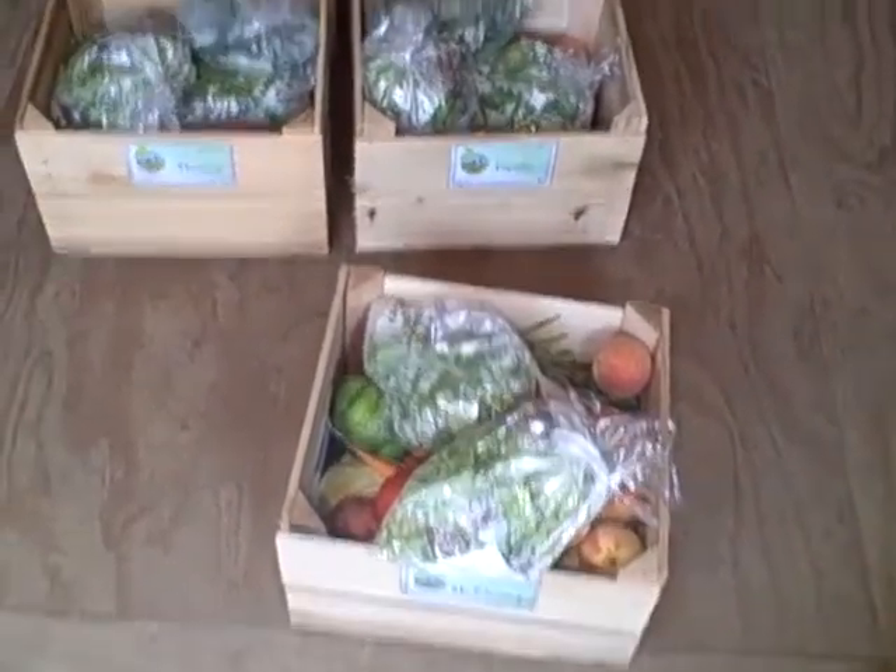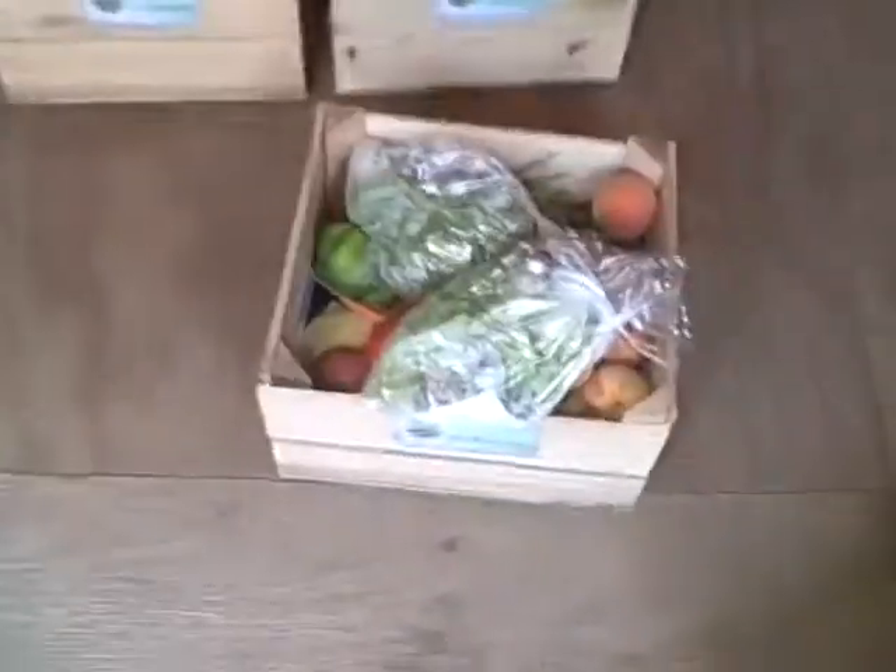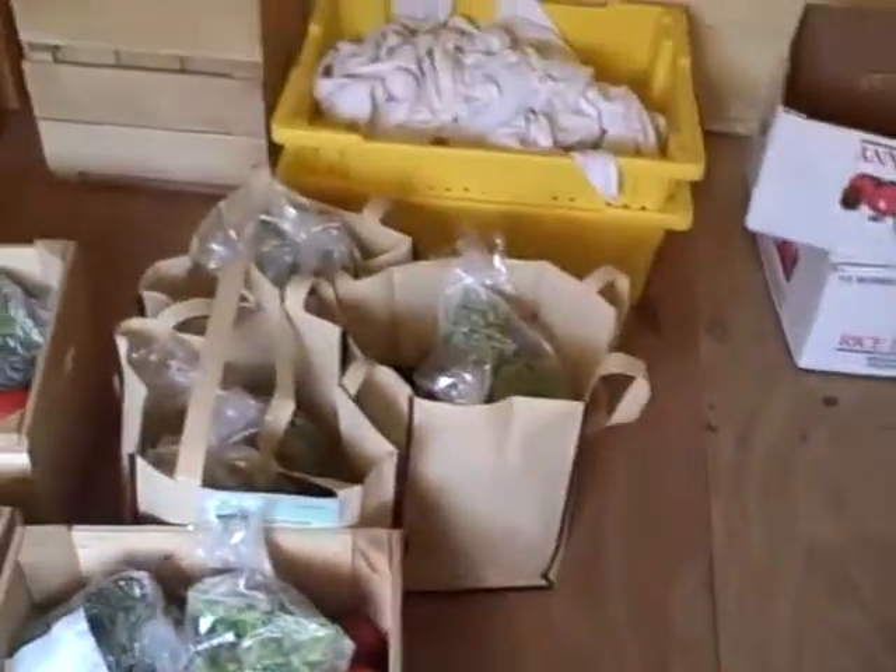Week 9 of Warren's CSA. This is a large share, this is a small, and this is a mini.